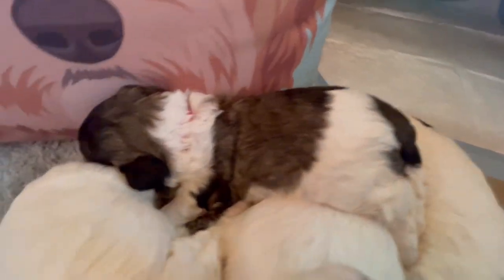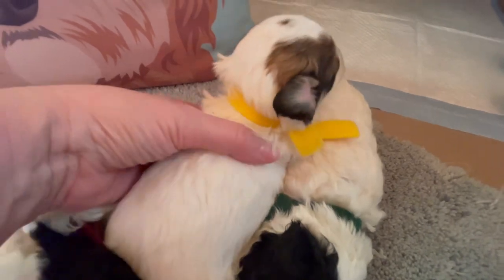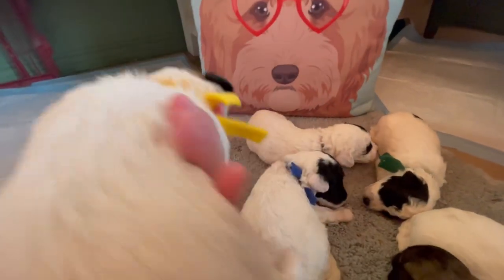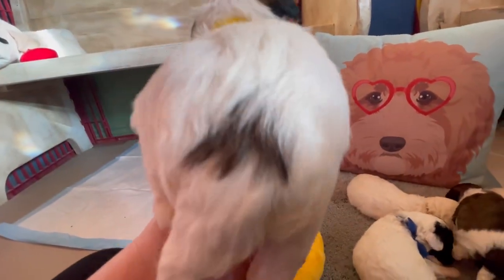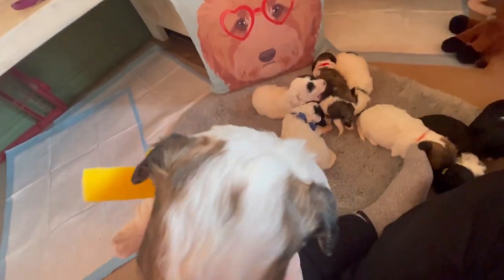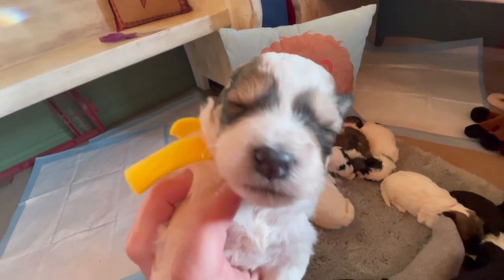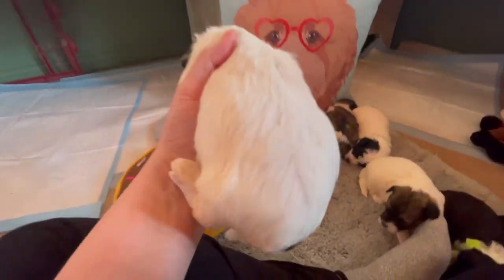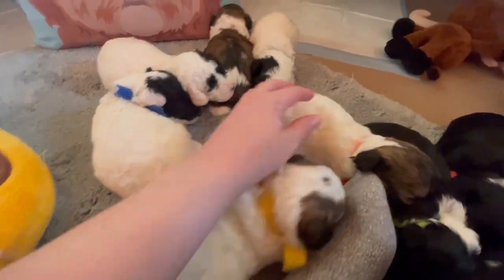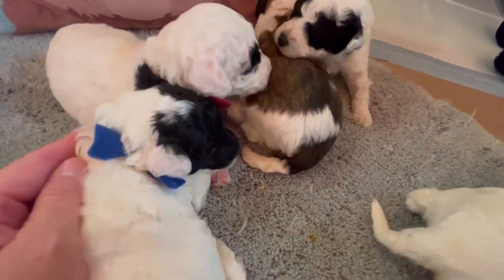Yellow collar boy has my favorite markings. He's got a little brindle spot on the bottom, a little brindle dot on his head, and then the traditional sheepadoodle panda marks on the face — just beautiful. He is going to be that soft cotton wavy texture, same with orange collar and red collar.